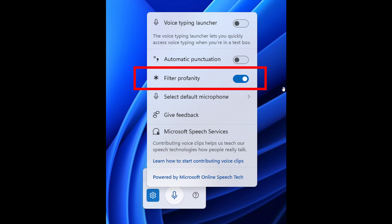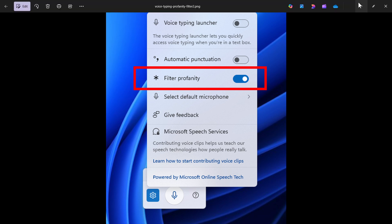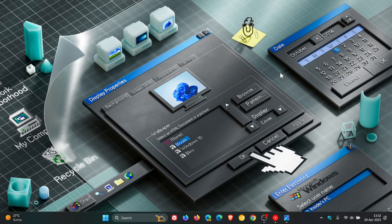And to adjust the setting, you would open voice typing — you can also use Win and H on your keyboard — select the settings icon, and then use the filter profanity toggle in the settings menu. So this is a highly requested feature, which at the end of the day means that more users want to dictate swear words and have them converted into text.